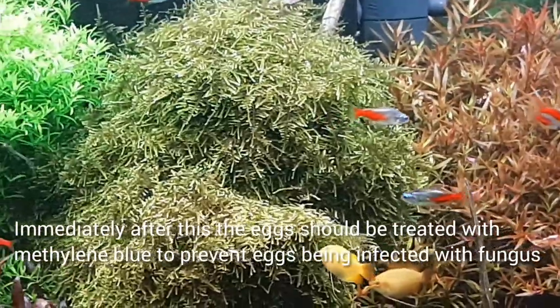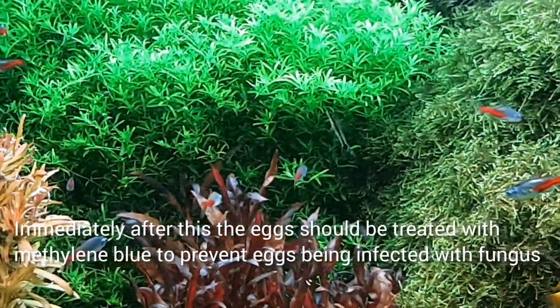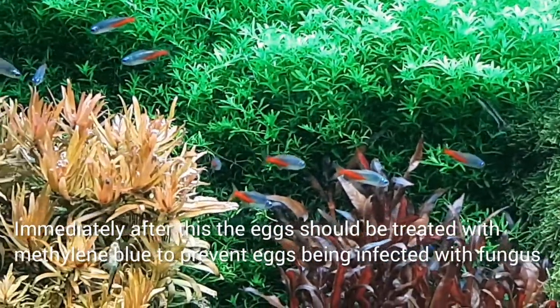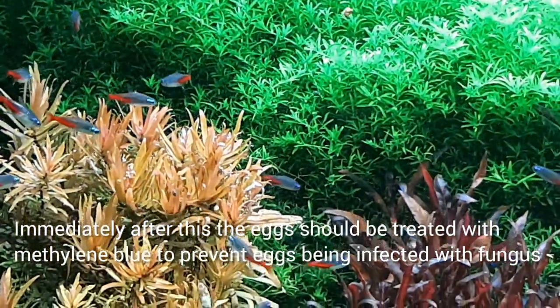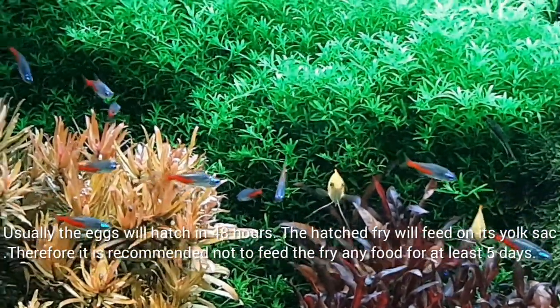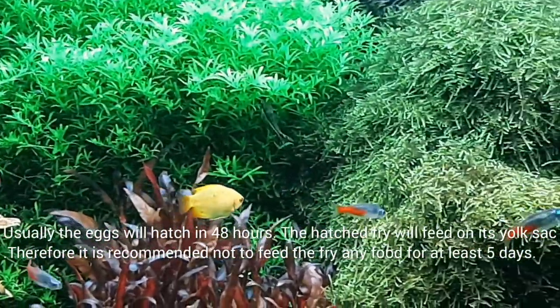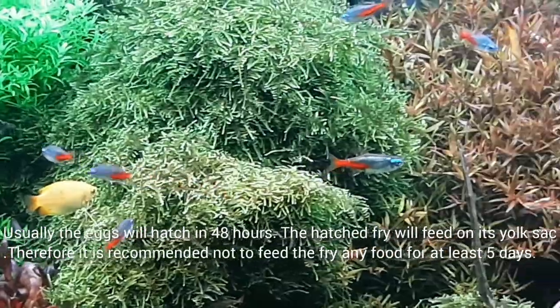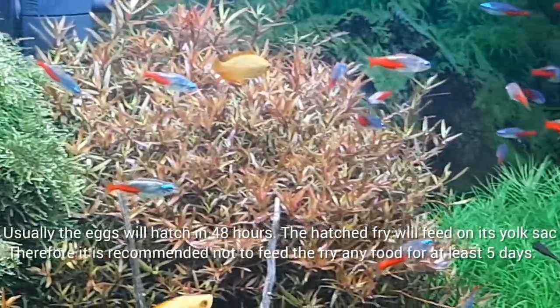Immediately after spawning, the eggs should be treated with methylene blue to prevent them from being infected with fungus. The eggs will usually hatch in 48 hours. The hatched fry will feed on their yolk sac, so it is recommended not to feed the fry any food for at least five days.